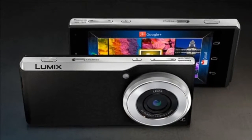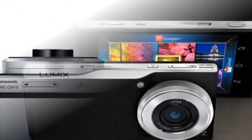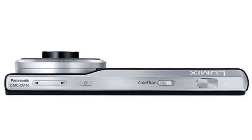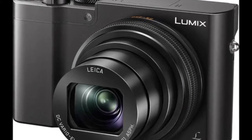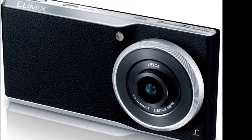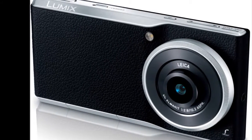The Panasonic Lumix DMC-CM10 features the same innards as its telephony version, which was launched back in 2014. It sports a 20-Megapixel sensor with a 10-millimeter, 28-millimeter equivalent, f/2.8 Leica DC lens and comes with a mechanical shutter and a manual control ring to adjust ISO levels and other functions. Features such as autofocus lock, autofocus tracking, manual focus frame moving, manual focus assist, and more are also included.